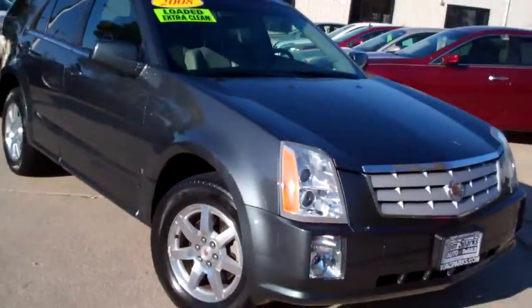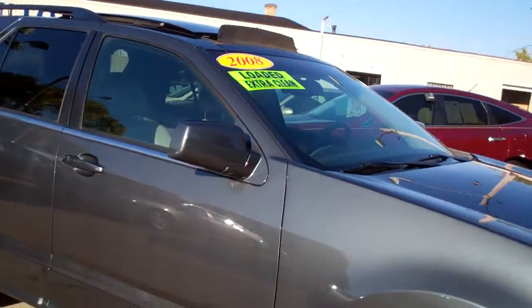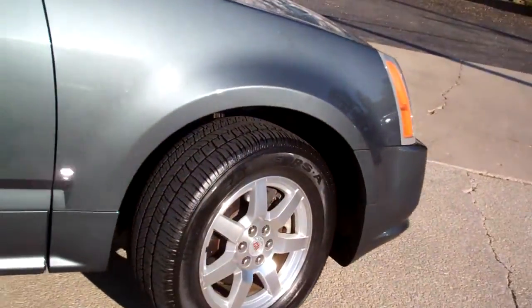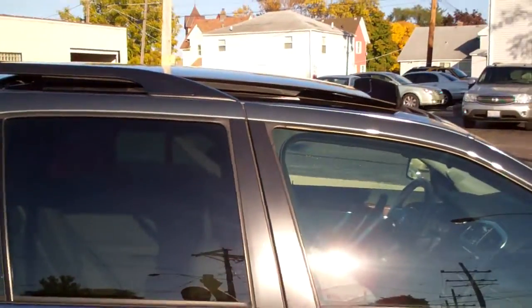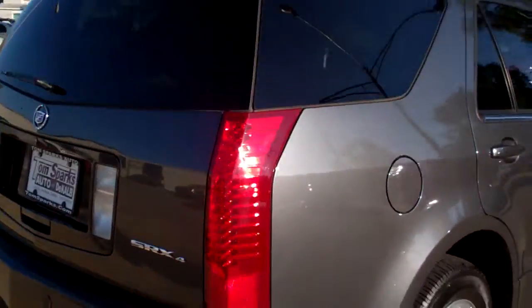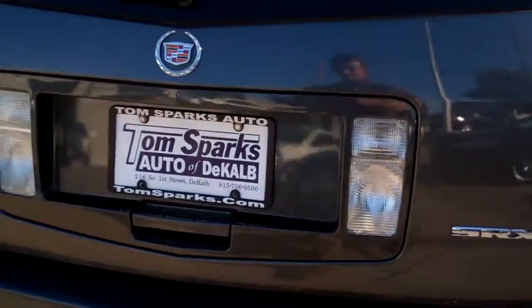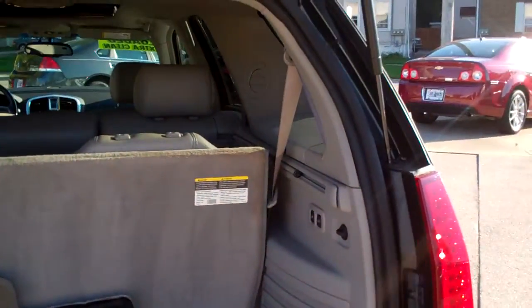Hey everybody, Brad Mayo, Tom Sparks Auto, DeKalb, Illinois. I got another nice one for you — check this out. It's a 2008 Cadillac SRX, thunder gray metallic, nice alloy wheels, privacy glass, roof rack, and a big sunroof. SRX4 means it's all-wheel drive. Let's check out this back end — nice and clean.